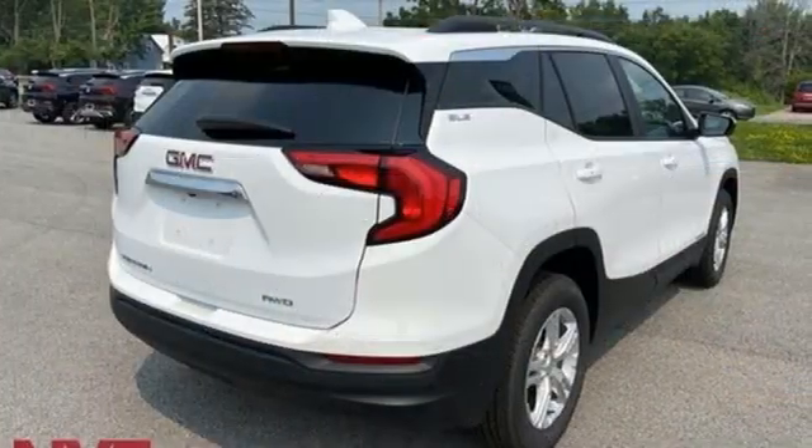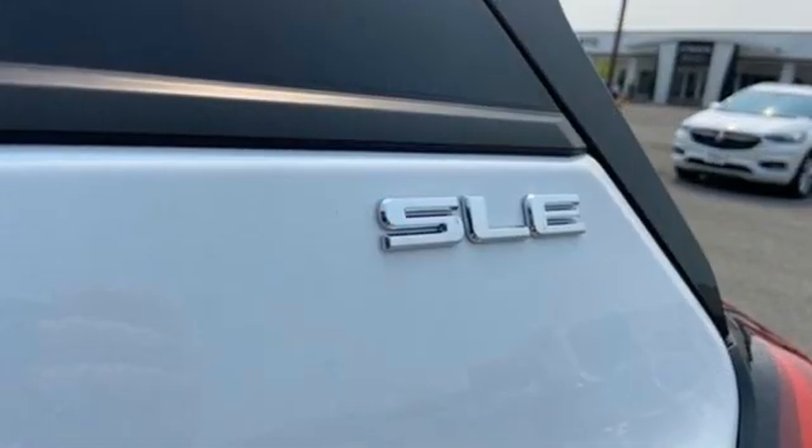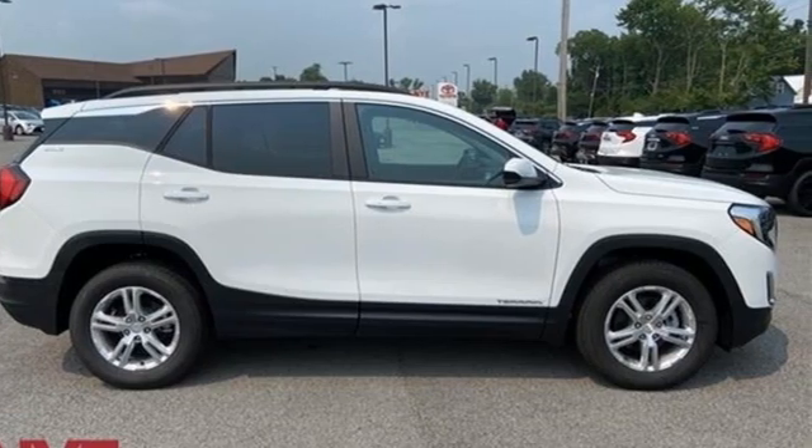Aluminum wheels, push button start, and Wi-Fi hotspot. GMC — professional grade vehicles suited to fit your needs. If you've been waiting for the perfect time for a test drive, the time is now. Experience it today.